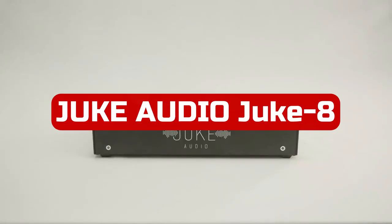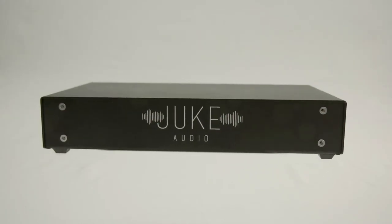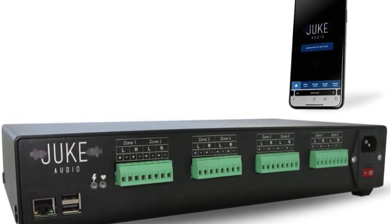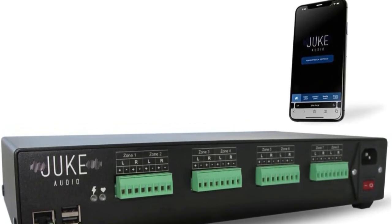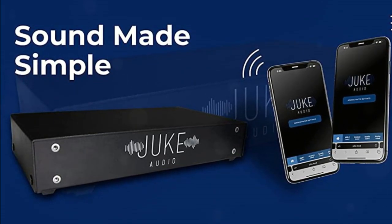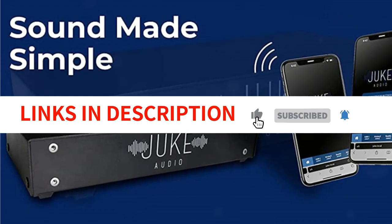At number 4 is the Juke Audio Juke 8 Multi-Zone Whole Home Audio System. The Juke Audio is a whole home amplifier that delivers clear, powerful sound to wired speakers throughout homes or buildings. It can take up to two wired analog inputs from sources such as CD players or an Echo Dot. The product comes with an 8-zone amplifier, speaker connectors, a power cord and ethernet cable which makes it easy to connect to any wired speaker system. The Juke also has AirPlay and Spotify Connect capabilities so you can stream your music from your iPhone, iPad or iPod. Overall, the Juke Audio Juke 8 is an excellent whole home amplifier that delivers clear sound at an affordable price.